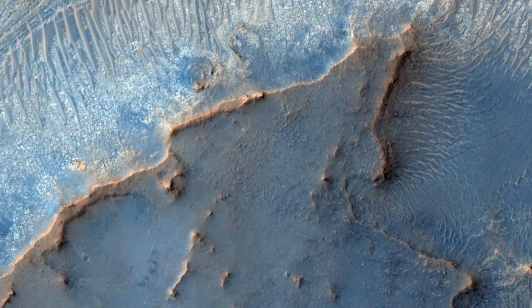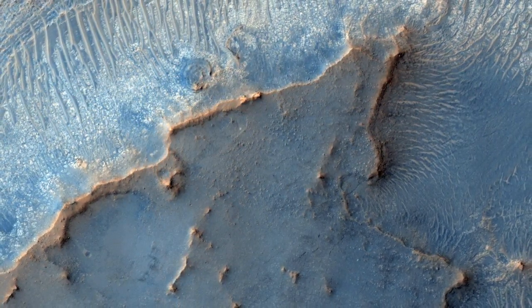The darkest patches of ground probably consist of volcanic sand that is trapped in relatively low areas. The reddest patches may be covered by dust.